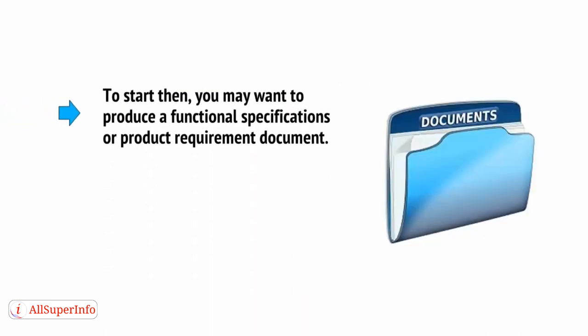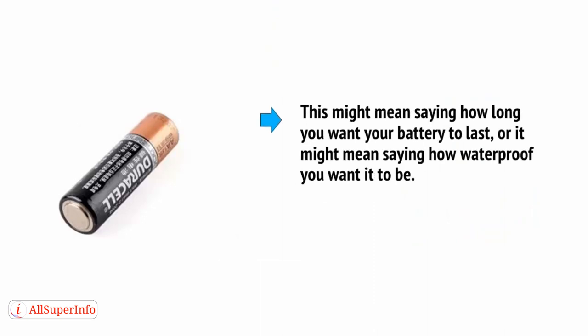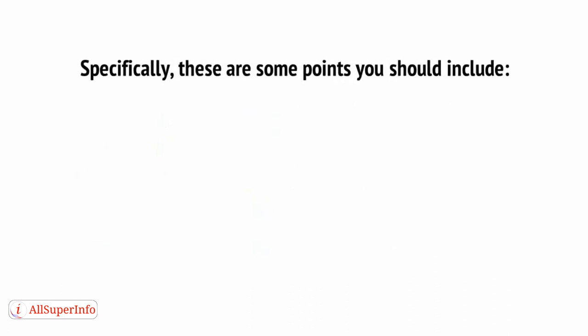This means you need to know the precise materials and how they're going to be assembled. To start, you may want to produce a functional specifications or a product requirement document. This only needs to be a Word document, but the basic idea is that you're going to describe all of the tangibles and intangibles as succinctly as possible — for example, how long you want your battery to last, or how waterproof you want it to be, who it's for, and what the user interface should be. Specifically, these are some points you should include.